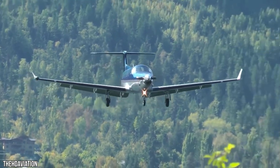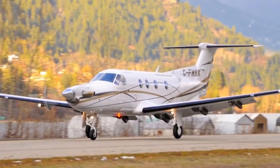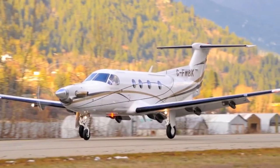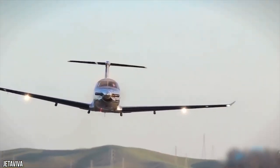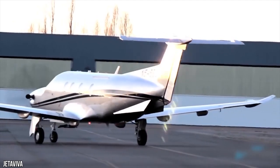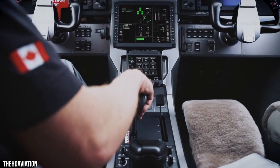Safety of flight is the biggest priority of Pilatus, and the new PC-12 NGX includes a surplus of new technologies like tactile feedback in unusual attitudes, an emergency descent mode, and a crew alerting system that automatically brings the appropriate electronic checklist on the multi-function display.